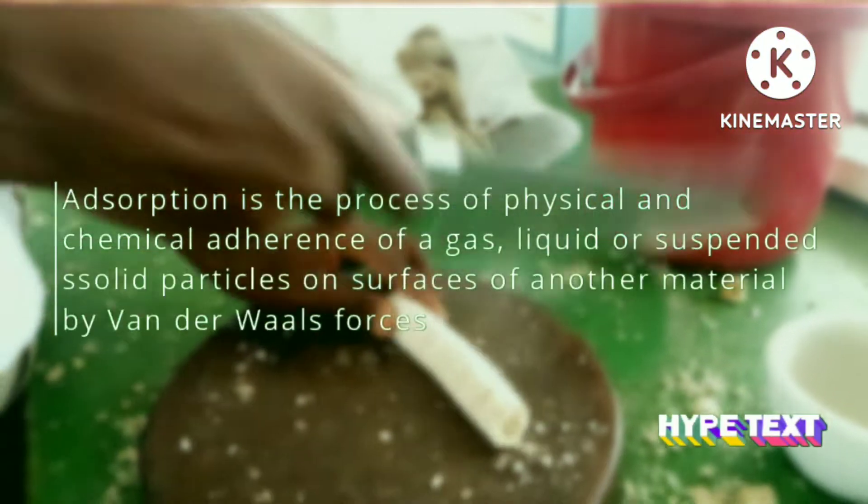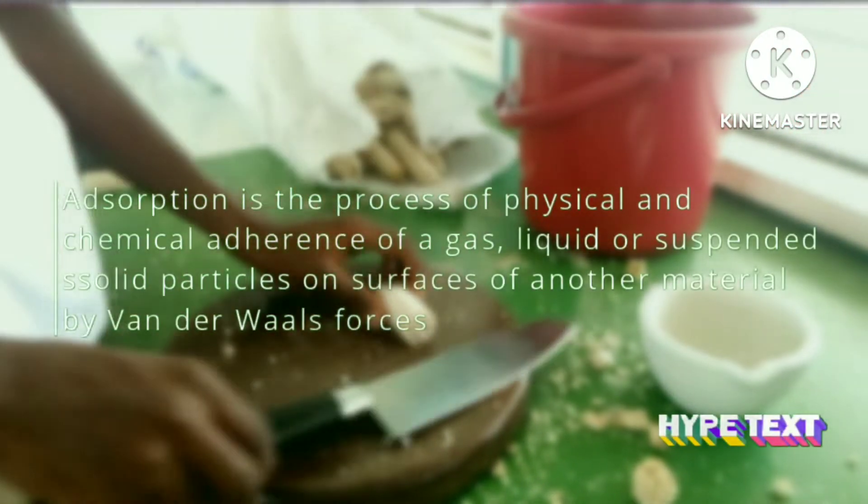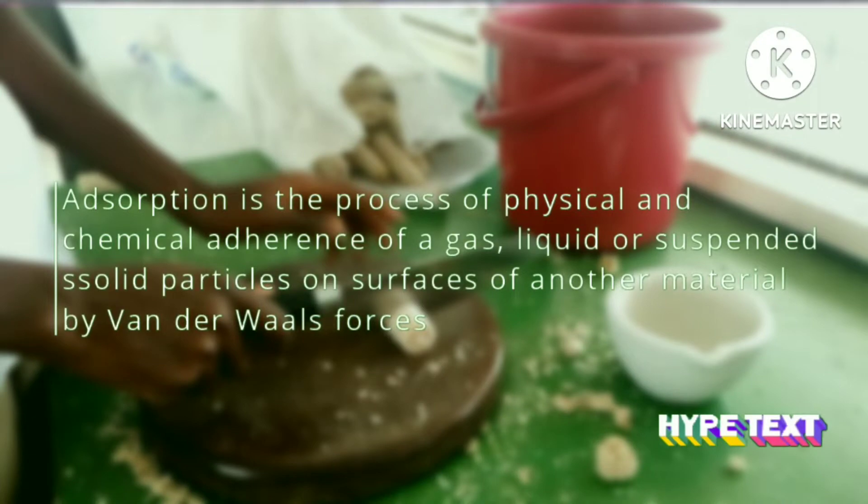Adsorption is the process of physical and chemical adherence of a gas, liquid, or suspended solid particles on the surfaces of another material by weak Van der Waals forces.